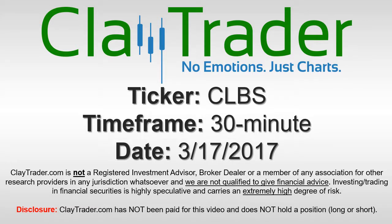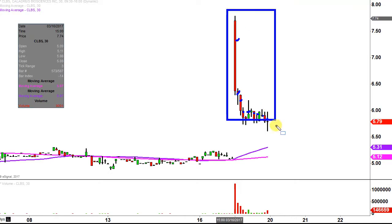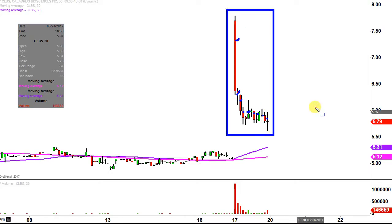Hey, it's ClayTrader and this will be a video chart on ticker symbol CLBS. We will take a look at the 30 minute time frame. In case you're new to charts, instead of each candlestick representing one day's worth of price action, which is what you'd normally see, each one represents 30 minutes. So while this may look like several days worth of time, it's actually just today's price action broken down into 30 minute time slices.